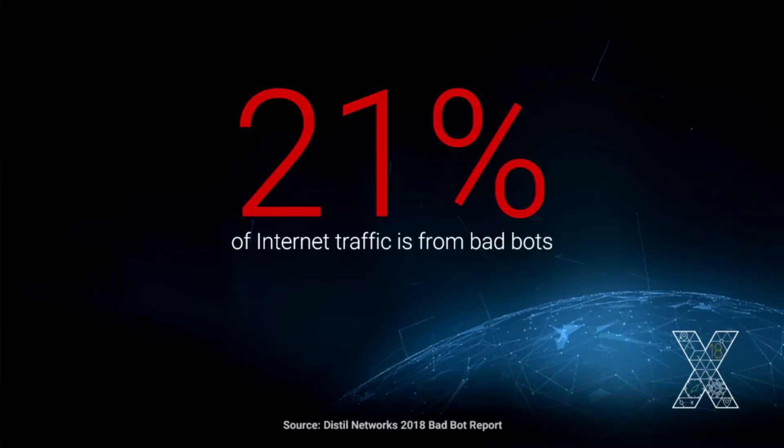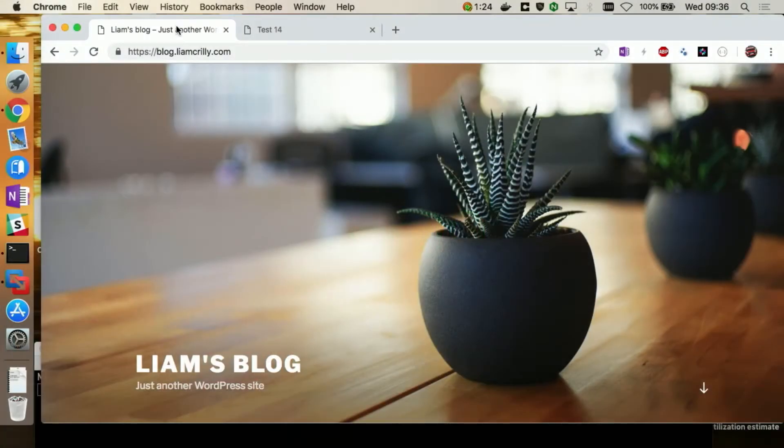Bad bots now account for 21% of all internet traffic — traffic that you can remove from your website. Let's switch to the demo and see how to neutralize bad actors.